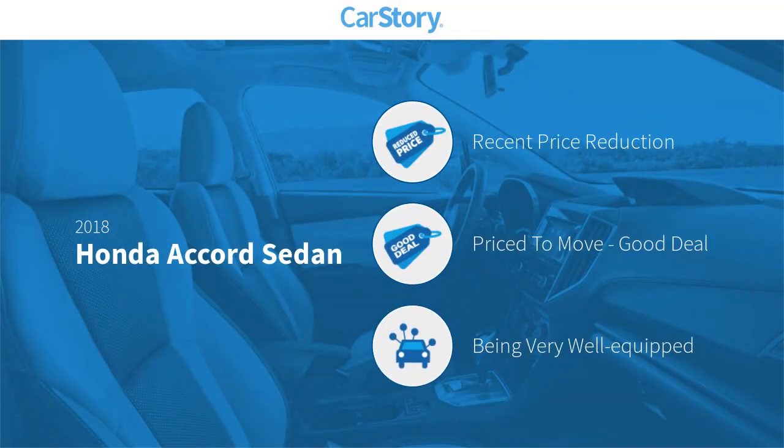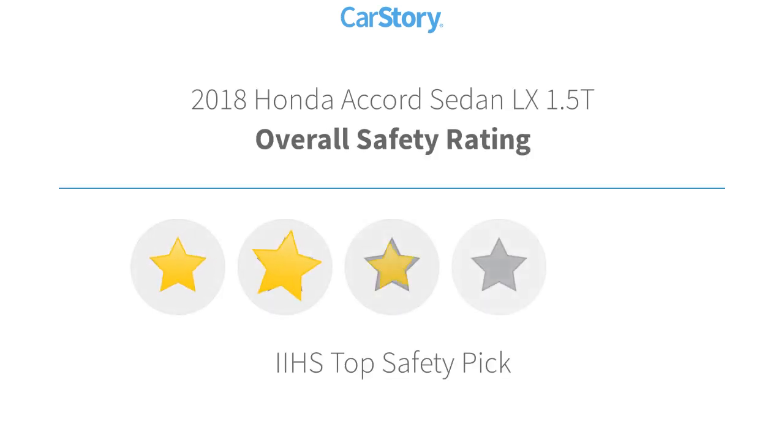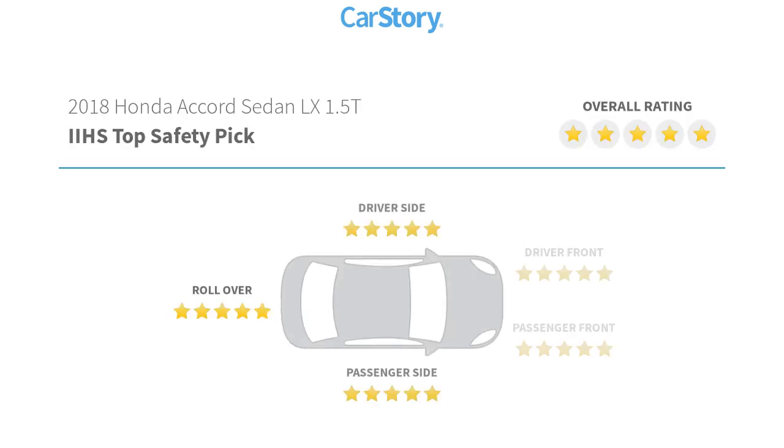CarStory research indicates this vehicle as having a recent price reduction, a good deal, and loaded with features. Features also include adaptive cruise control, hands-free Bluetooth integration, keyless entry, keyless ignition, MP3, and has been listed as an IIHS top safety pick with these ratings.